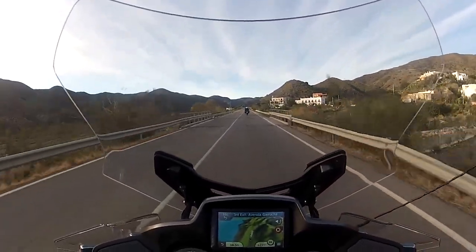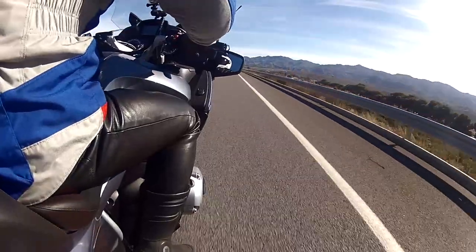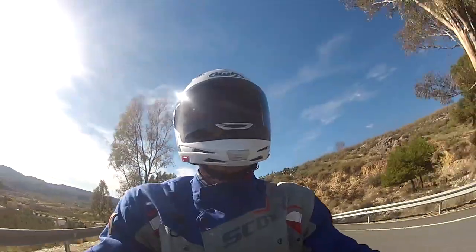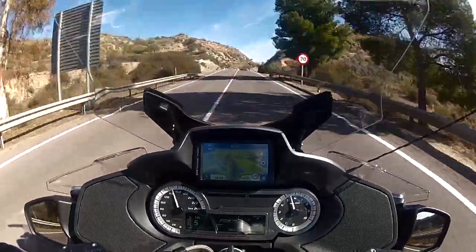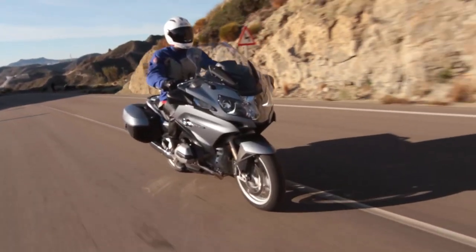That makes the BMW really fun to ride, and will also be useful when it's heavily loaded with a pillion or luggage. Like the GS, the RT comes with BMW's basic traction control system, which they call Automatic Stability Control.